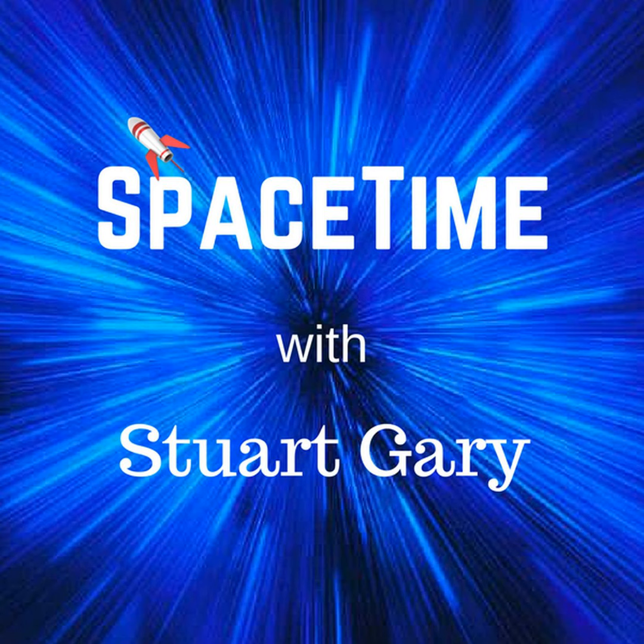This is Space Time, Series 20, Episode 84, for broadcast on the 27th of October, 2017.